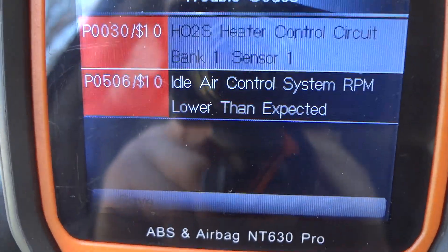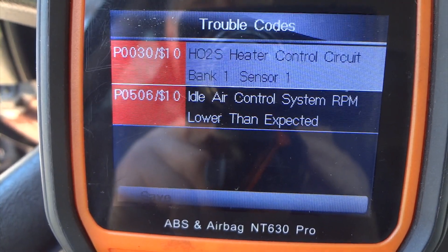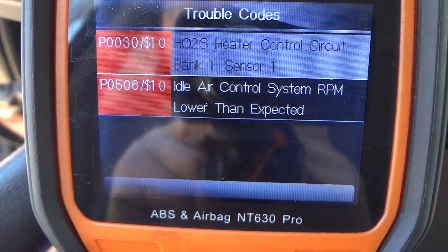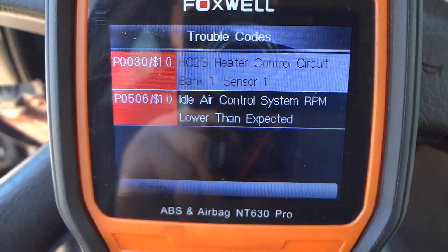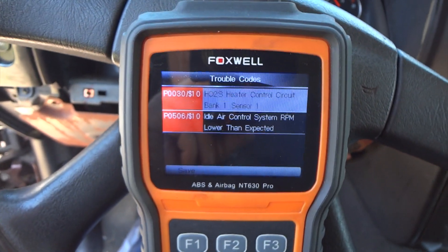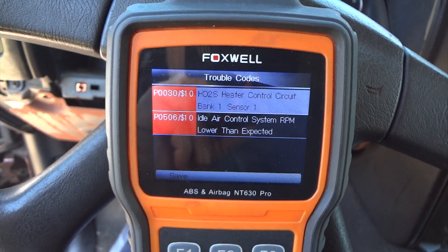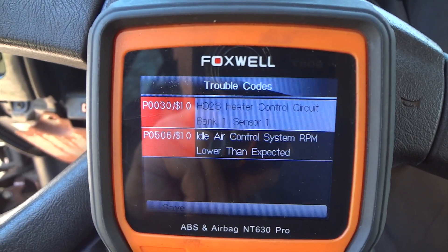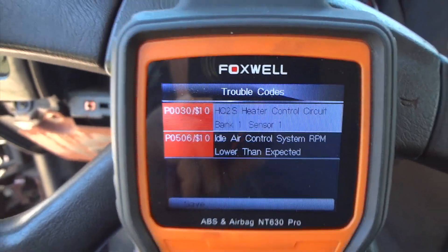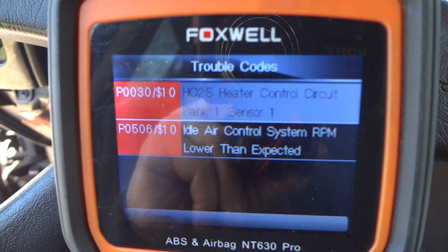When it warms up, the idle will drop down to 400 to 500 RPM and almost stall. Because of that, we've got this code here: P0506, idle air control system RPM lower than expected. I've had this problem with other Trailblazers. Although this is a GMC Envoy 2006, it's pretty much the same thing. I've checked the wires on the outside, made sure everything's getting current — we're good there.